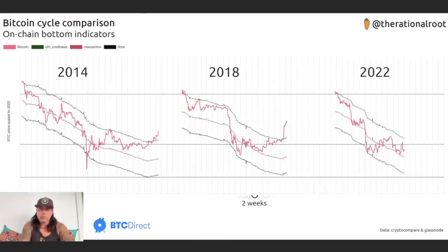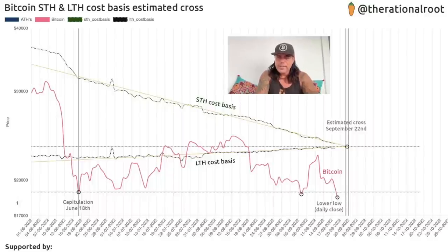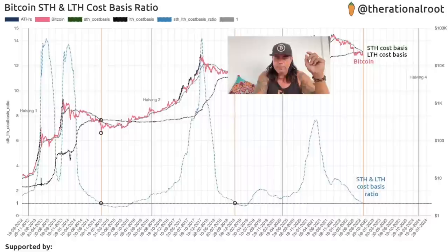This chart shows how bottoms were created in the last bull cycles. The 2014 bottom looked like that, the 2018 bottom looked like that, and the 2022 bottom is now looking like this. If we break that top line, that would be confirmation that the bottom was in — because every time we did that the bottom was confirmed. We're waiting for the pink Bitcoin price to break the short-term cost basis line. That cross could be happening around the 22nd of September — just two days away.